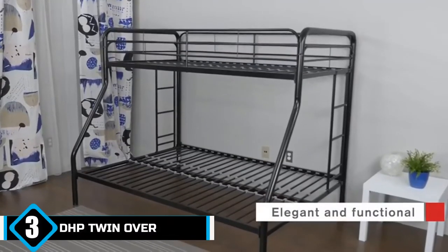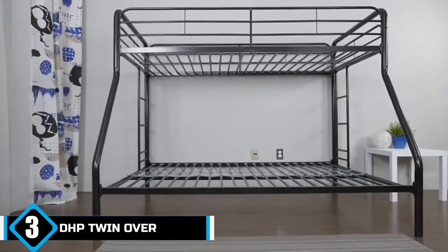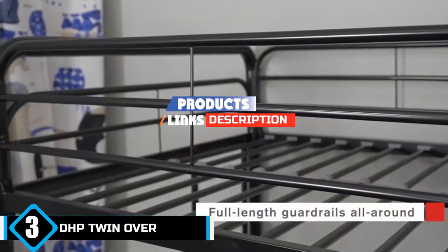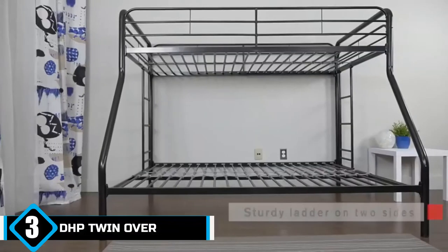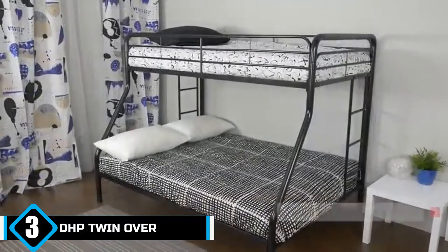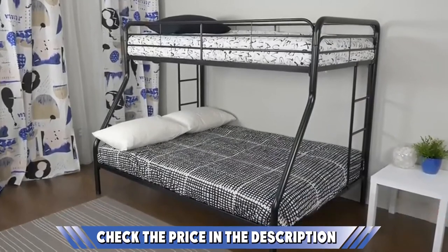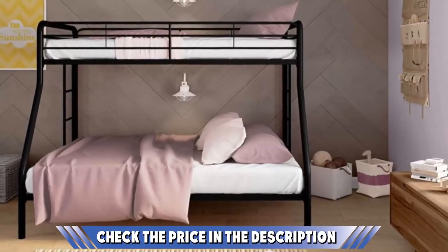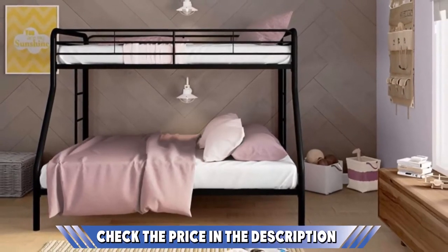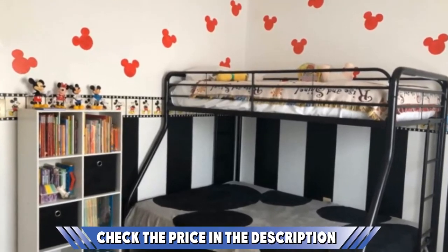The number three position is held by the DHP twin over full bunk bed — an excellent choice for saving space without breaking the bank. You can choose from five colors to easily match the existing decor, and the metal frame promotes sturdiness, durability, and safety. The design is unique: it accommodates a single mattress on the top while the bottom bunk has enough space for a double bed, which is great for sleepovers and younger kids.